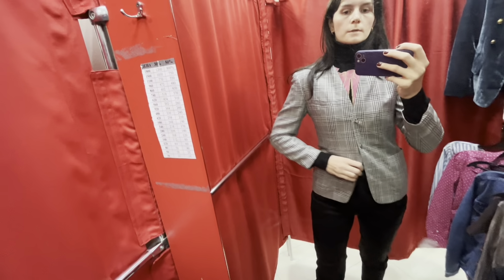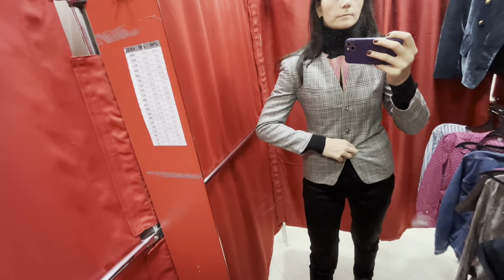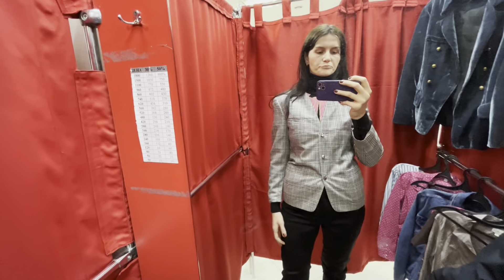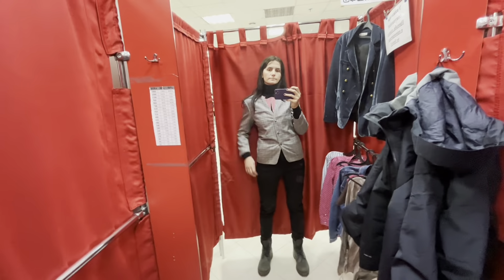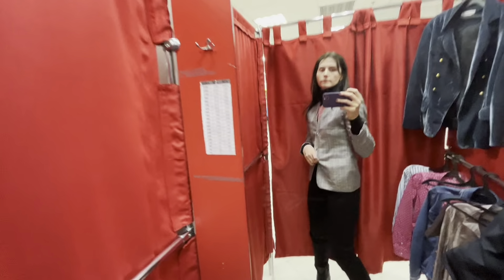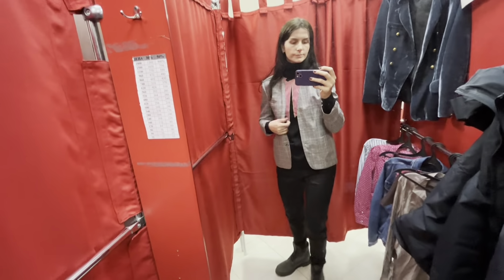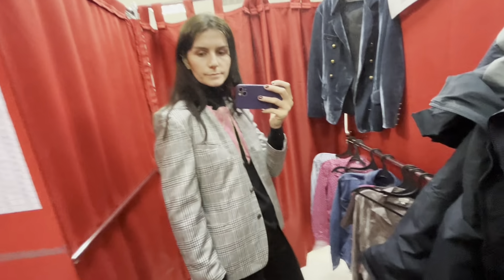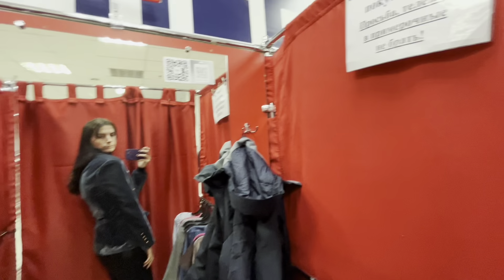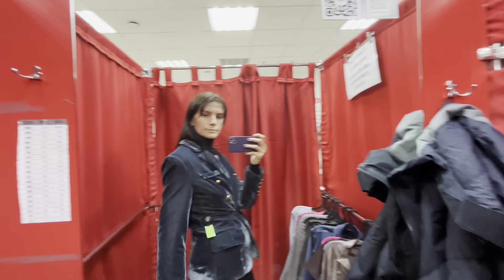This shirt looks like a military one. I like it for the color — it's sage green — but the material itself looks cheap, even with the golden buttons. The material doesn't look well and I think it's too long.